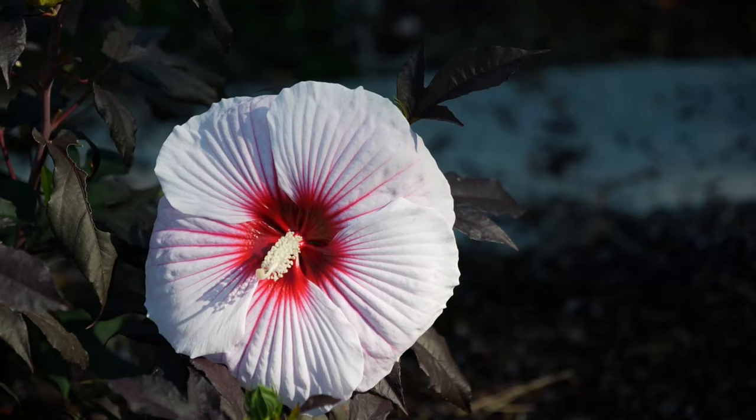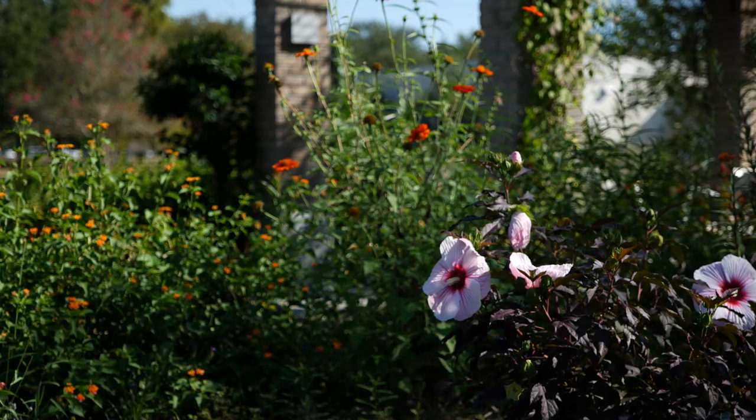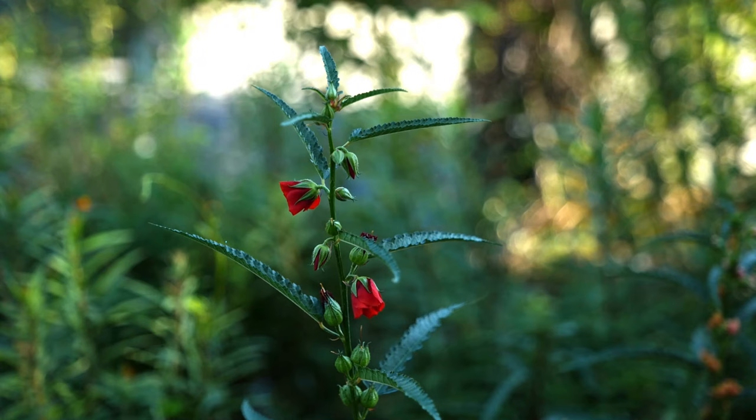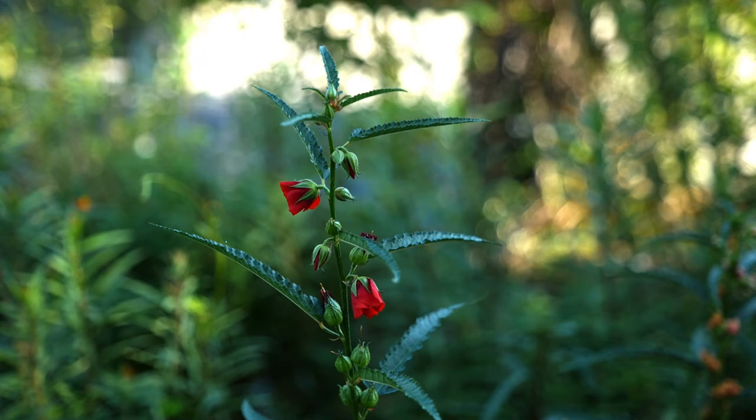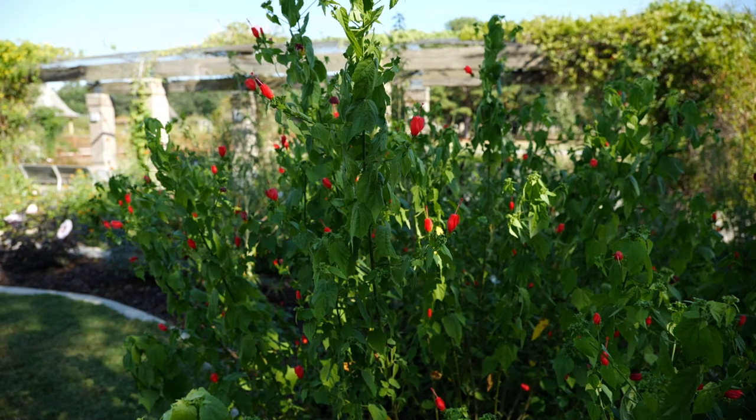And we can't forget about swamp mallow, which is actually a Louisiana super plant — it's in the hibiscus family. We also have salt marsh mallow and turks cap out here, all in the hibiscus family, and butterflies and hummingbirds just love them.